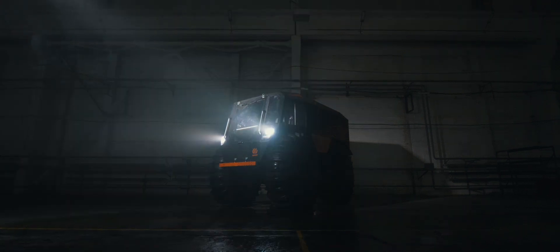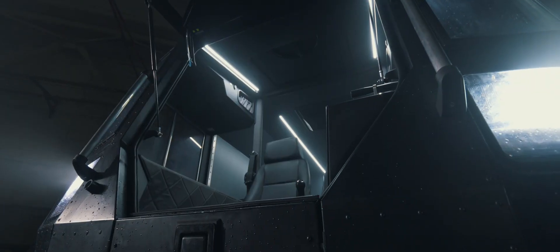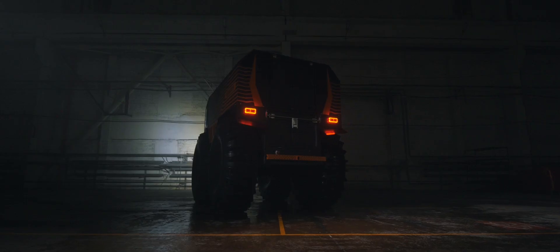We introduce you to SHERP, an all-terrain amphibious vehicle that was created to solve your business challenges.